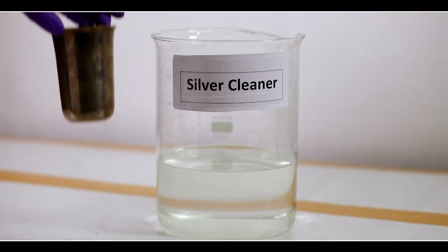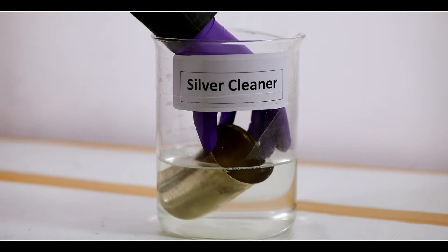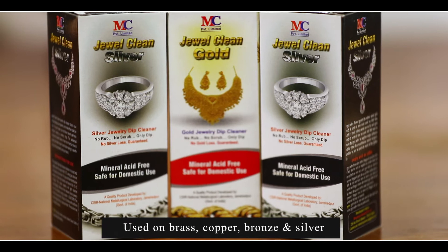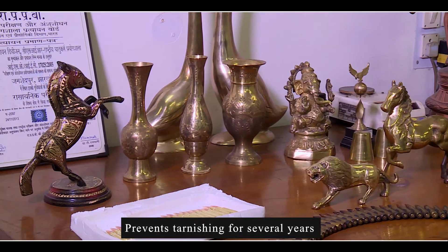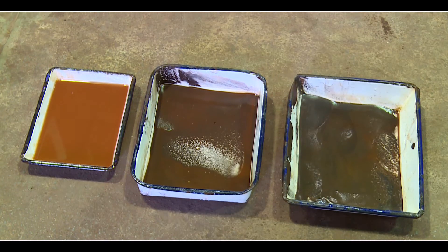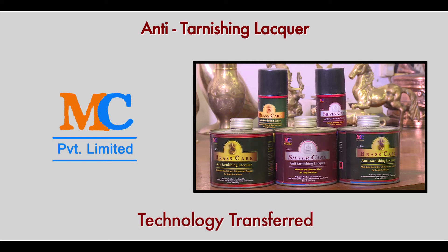In another technology development, an anti-tarnishing lacquer is a one-component fast-drying interior lacquer for use on brass, copper, bronze and silver. It prevents tarnishing for several years and provides a durable finish resistant to water, acid and alkali. This technology has been transferred to Mahashreya Chemicals Private Limited.